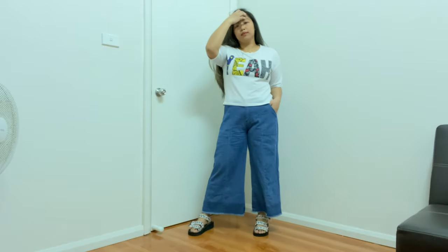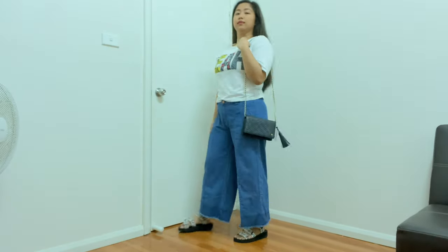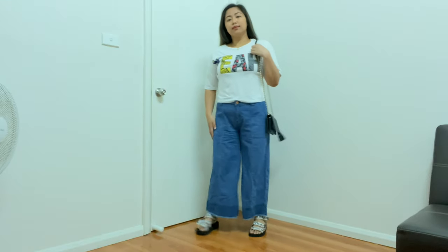Okay guys, for the next outfit it's just really, really plain. I just used a white shirt and my Vila sandals. This is very good for summer and I just used my bag. You can see me posing.